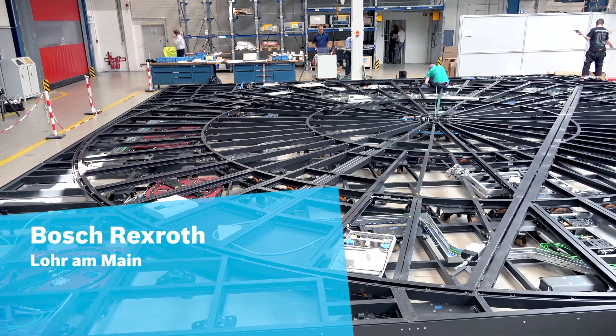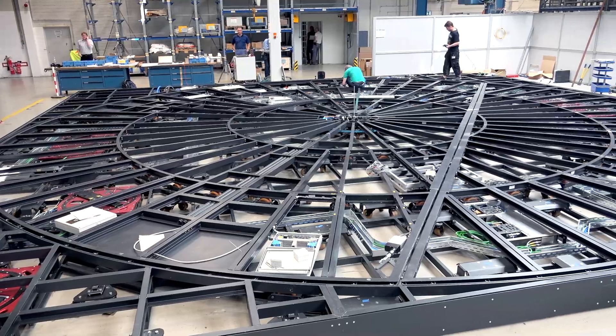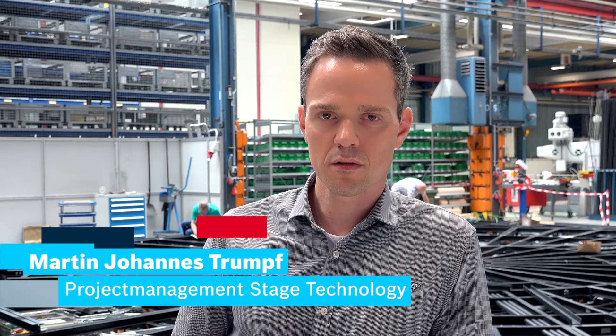We build up the turntable wagon here in Lohr so that we can optimally use the very short construction time in the Schauspielhaus Stuttgart. I'm the responsible contact person for the time limits, costs and the quality.